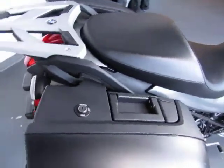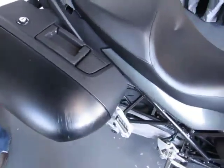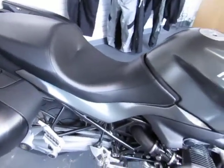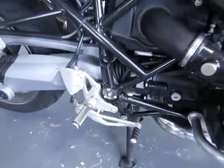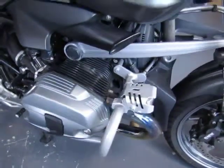The accessories include BMW side cases that are keyed to the ignition, a Wunderlich windscreen with adjustable lip, and Hepco Becker crash bars that have Wunderlich auxiliary lights installed. It also has a BMW rear auxiliary brake light and the large side stand foot.